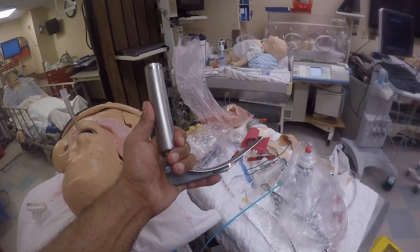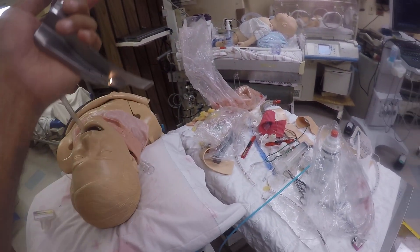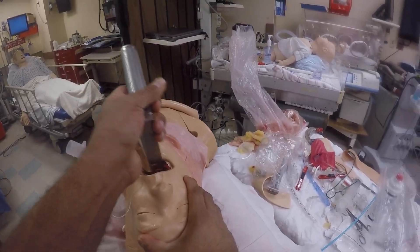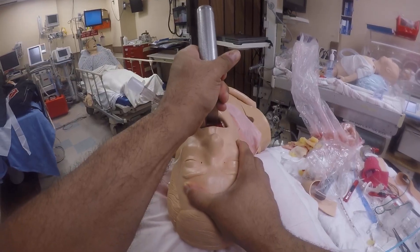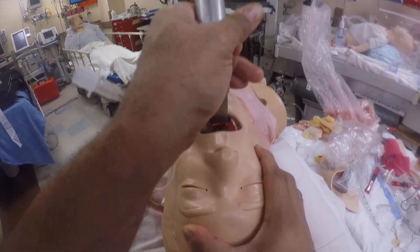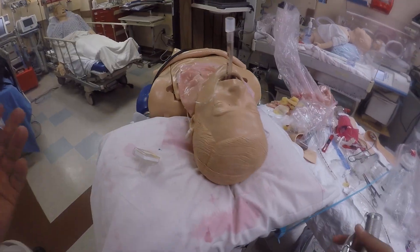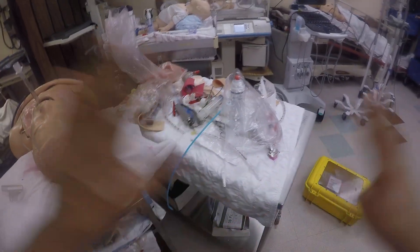But if you use this blade, sweep the ET tube to the left, make space for your blade, and follow the path of the ET tube. Follow the path of the ET tube. I believe it's in. Very cheap — you've just proven it's not an esophageal intubation. Case closed.